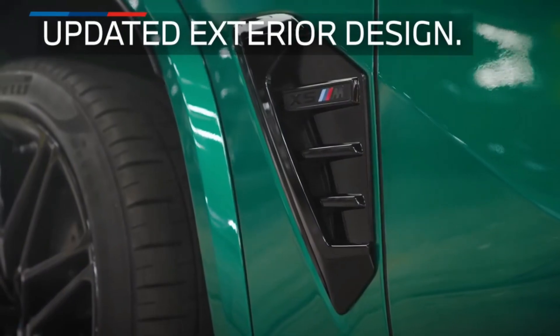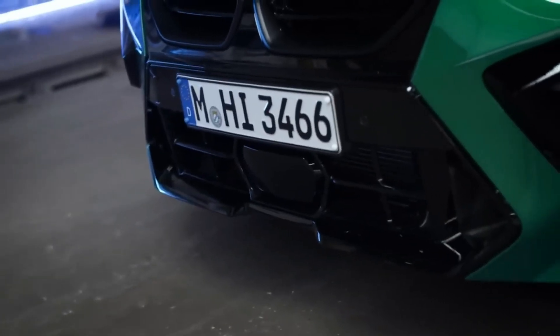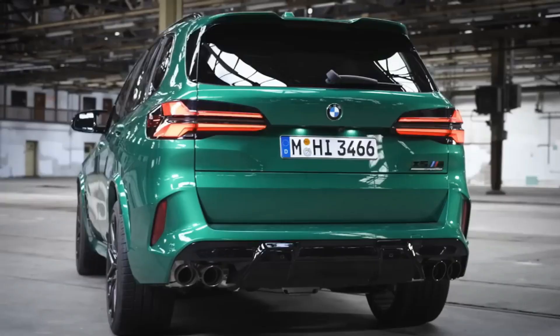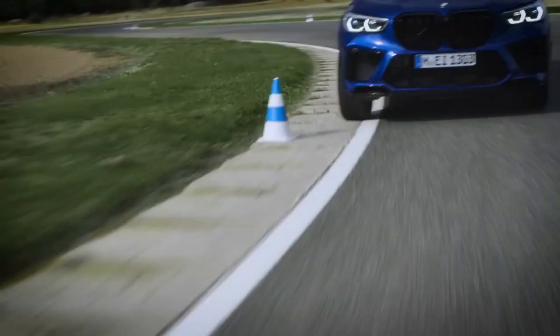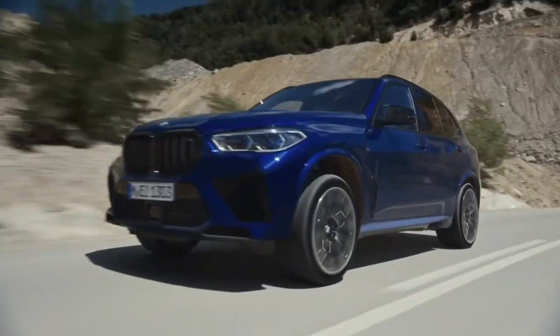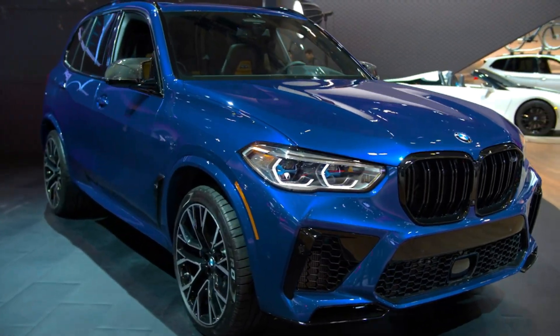The 2024 BMW X5M Competition embraces action with a powerful exterior aesthetic balanced by crafted interior elements for class and comfort. The front sport seats offer plenty of adjustment — it may take some time to set the driver's seat up just right, but you'll be glad you took the time. The padding is firm and supportive.